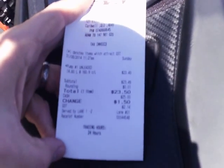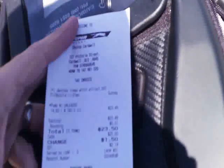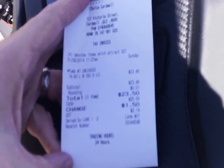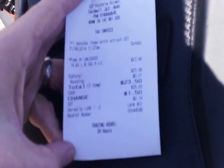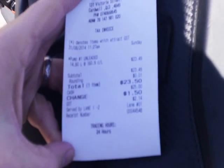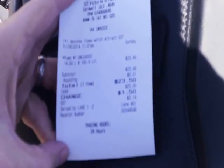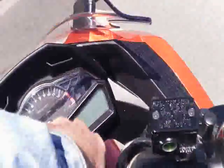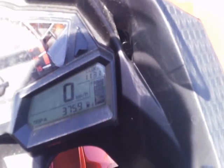Hopefully this camera will record what I'm seeing here on the receipt. It says here pump used 14.60 litres at 160.9 cents a litre for a grand total of $23.49, from the Choice Cardwell service station which is right there. And the distance that I've travelled since I last fuelled up is 375.9 kilometres.